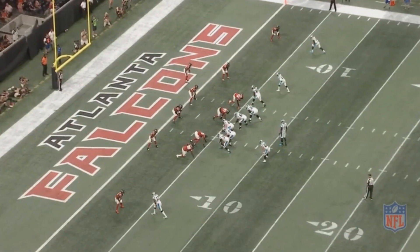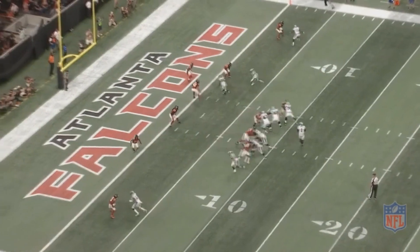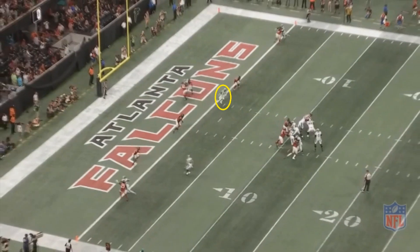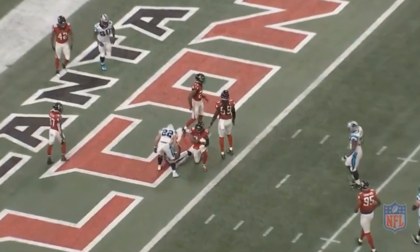Carolina runs a pretty simple zone buster here: their tight end runs straight down the field and a receiver cuts underneath, hoping the tight end pushes the defender back and that receiver gets open. The play works — there's a Carolina Panther who is kind of open, but there are Atlanta defenders on either side of him. Newton has to thread the needle. If this throw is a little soft or off-target it could be an interception or even a pick-six. But Newton doesn't hesitate, throws at the perfect time, and makes a great throw for a touchdown.